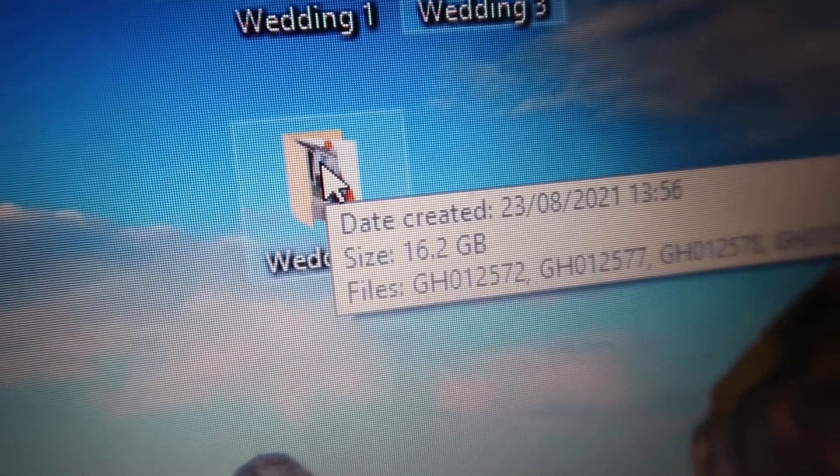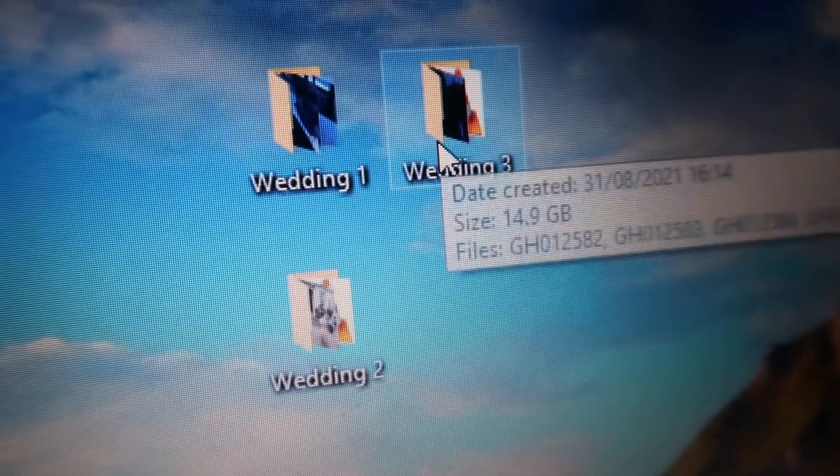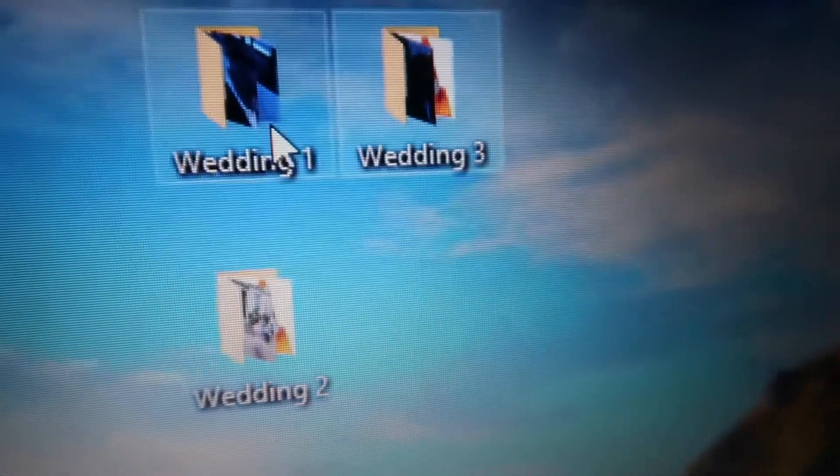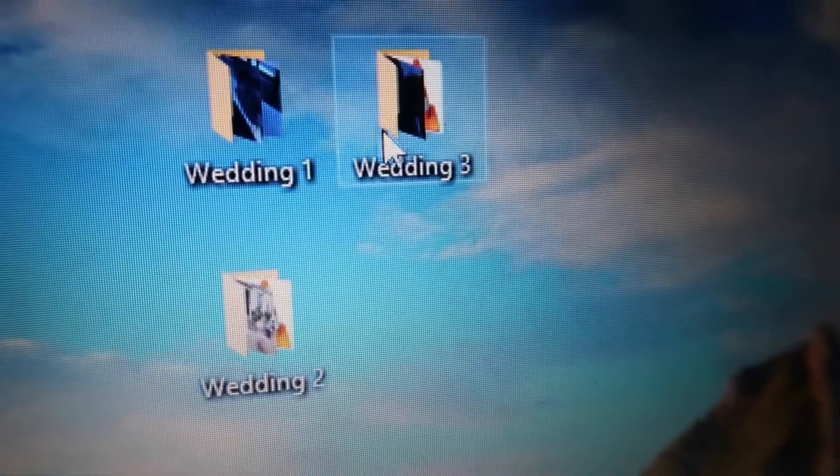Camera two was from the GoPro — there's 16.2 gigabytes of footage on there. And then camera three is 14.9 gigabytes. So let me do the maths — 41.6 gigabytes of footage, which is a lot of footage for those not in the know. For us, 41.6 gigabytes of footage is a lot. Like a lot, a lot.